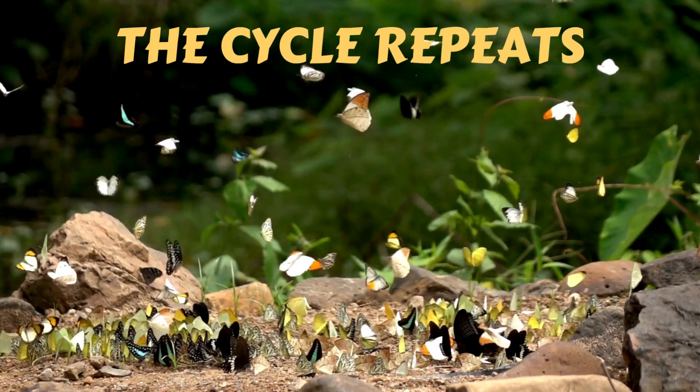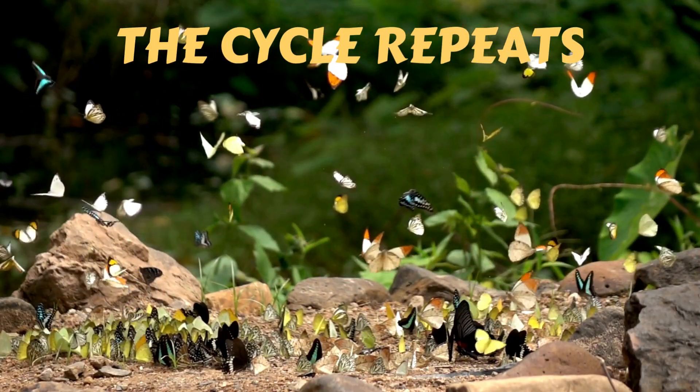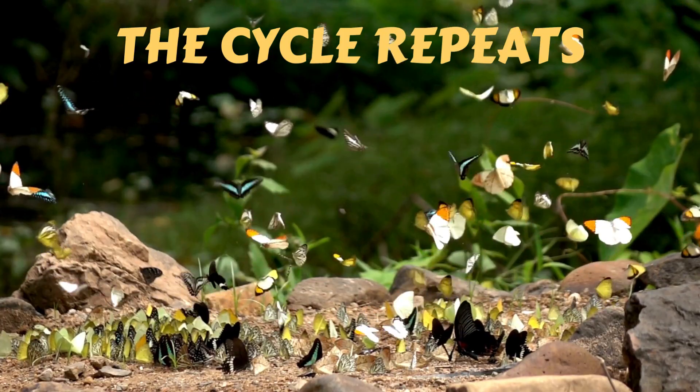And that's how the cycle continues. The butterfly lays eggs, and the amazing life cycle starts all over again.